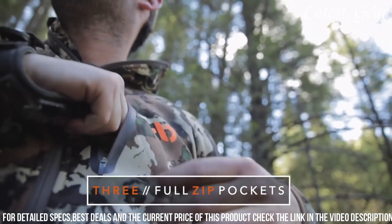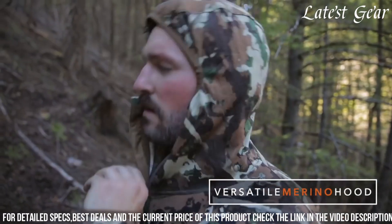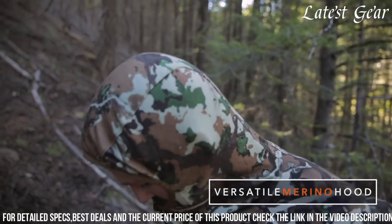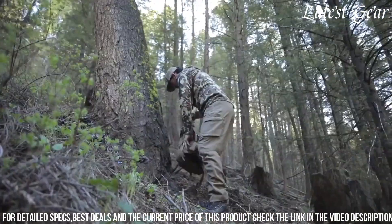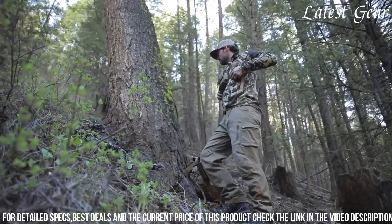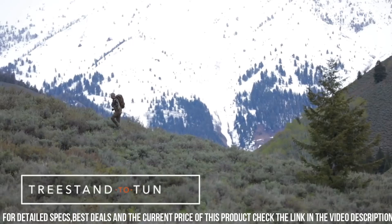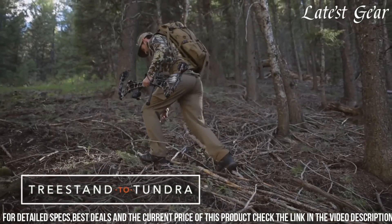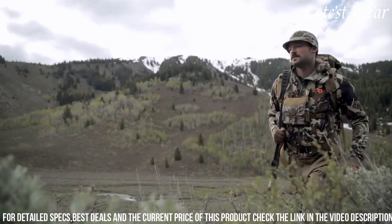The articulated fit ensures unrestricted movement crucial for stealth and precision in the field, while the thoughtful placement of pockets allows for convenient storage of essential gear. With its blend of cutting-edge materials and purpose-driven design, the Sawtooth Hybrid Jacket from First Light embodies the perfect balance of performance, versatility, and durability, making it an indispensable companion for avid hunters.